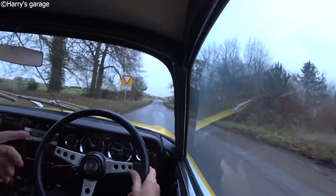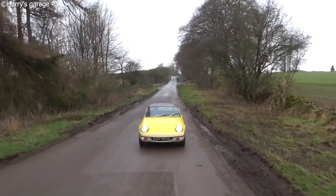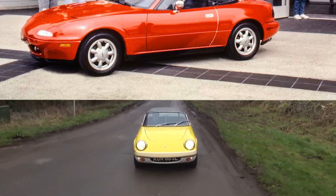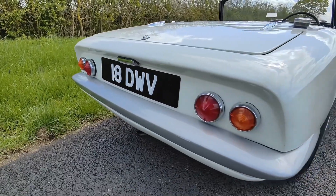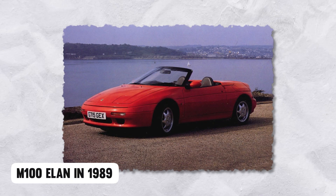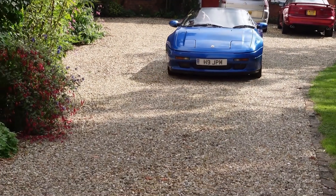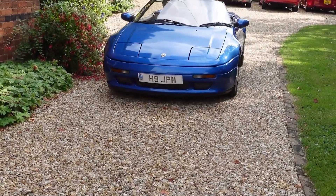Few cars at the time could change direction with such ease as the Lotus Elan, and the feedback through the steering wheel became the benchmark for decades. When Mazda designed the MX-5 Miata in 1989, their engineers bought Elans and studied them to capture that same magic. Then came the M100 Elan in 1989 — a different beast with a new chassis, modern styling, and controversially, front-wheel drive.